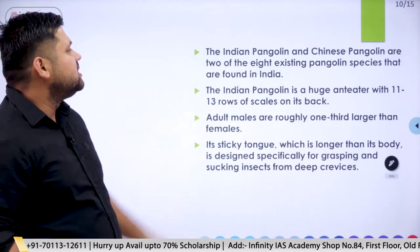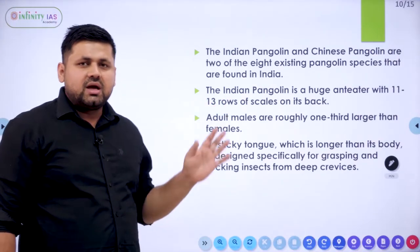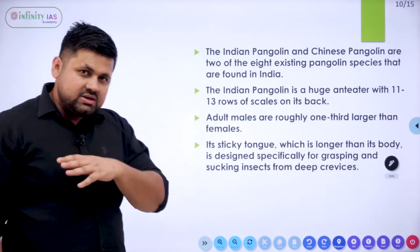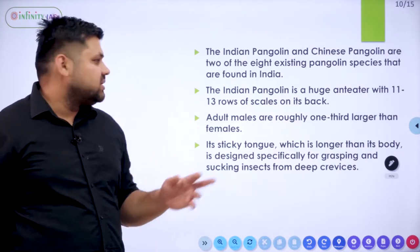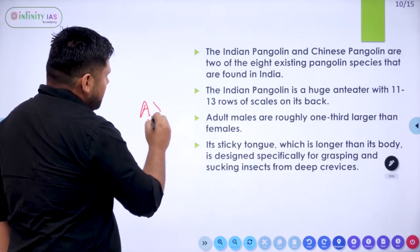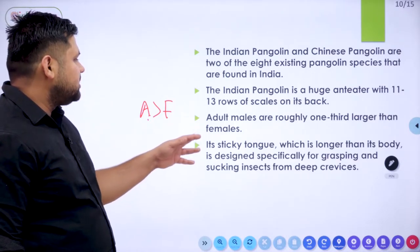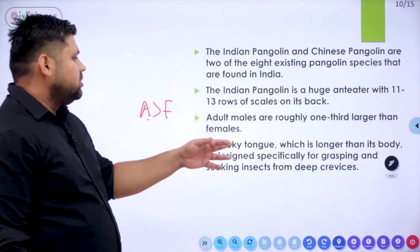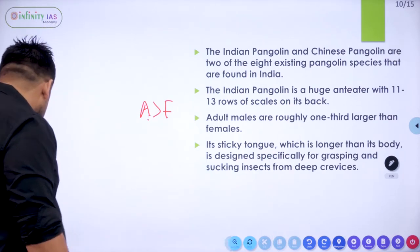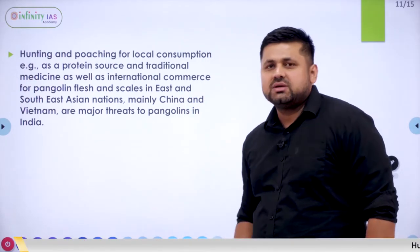The two types of pangolins found in India are the Indian Pangolin and the Chinese Pangolin. The Indian Pangolin is a large anteater with around 11 to 13 rows of scales on its back. Adult males are roughly one-third larger than females. It uses its long tongue to grasp and suck insects from deep burrows.